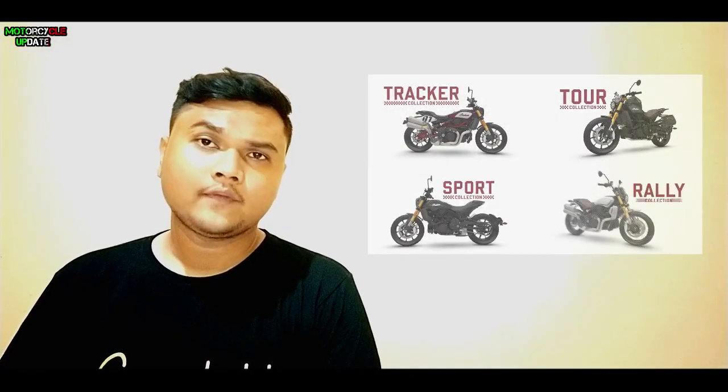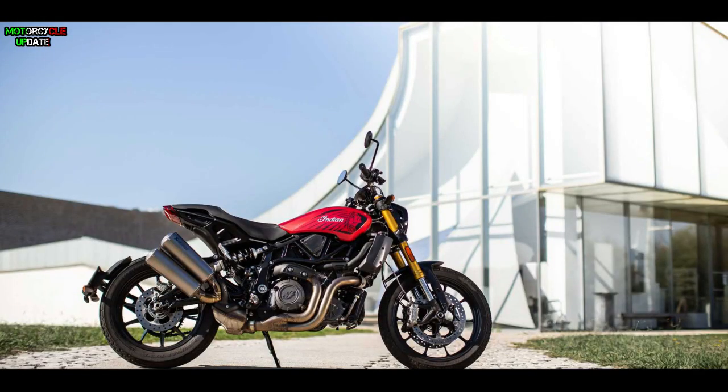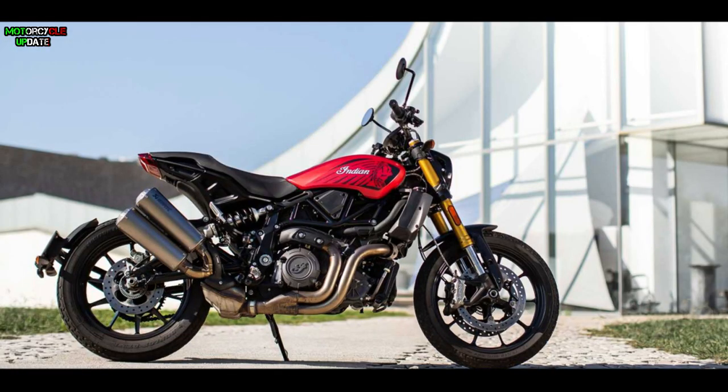Hello Riders, I hope you are in good health. After the FTR 1200 series successfully launched, Indian Motorcycle suddenly released the FTR 1200 Ruby Smoke Limited Edition with a very impressive design. It also comes with a number of features including a TFT screen with Bluetooth connectivity, all LED lighting system, and a lean-sensitive traction control system. So let's talk about it.